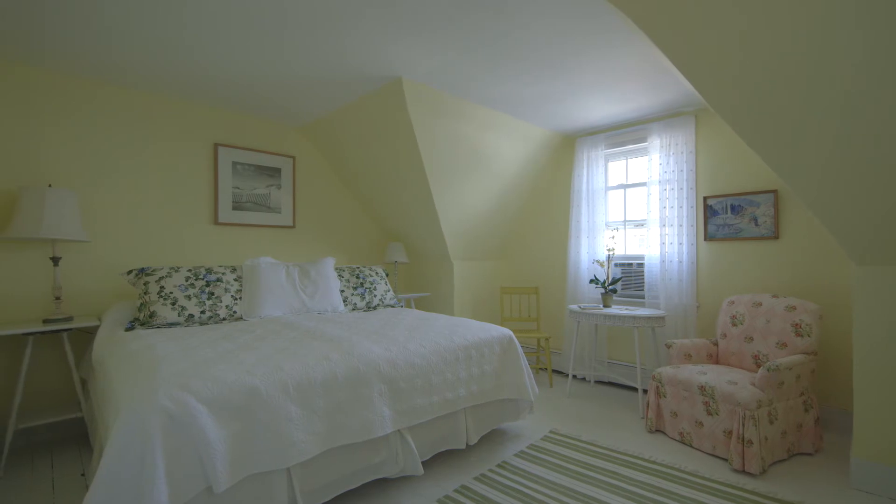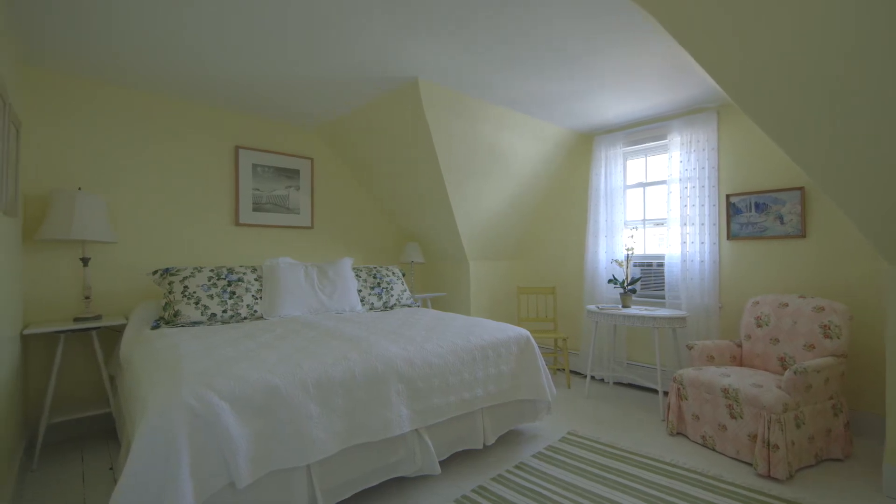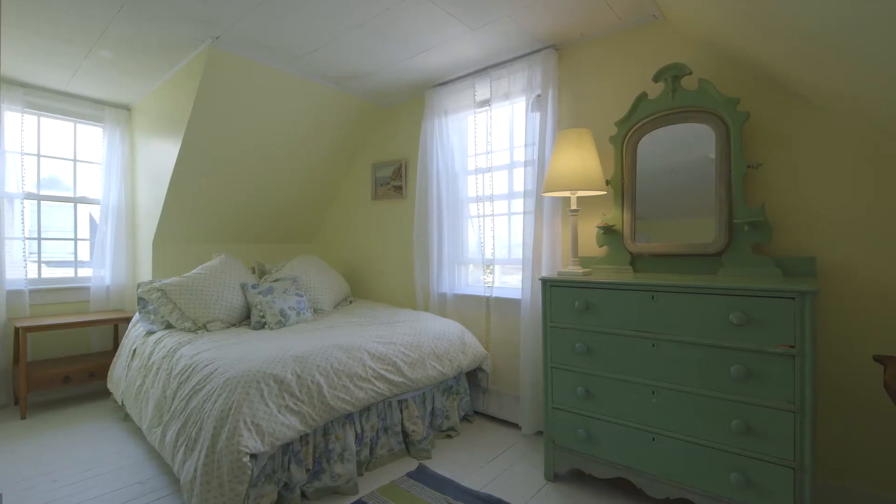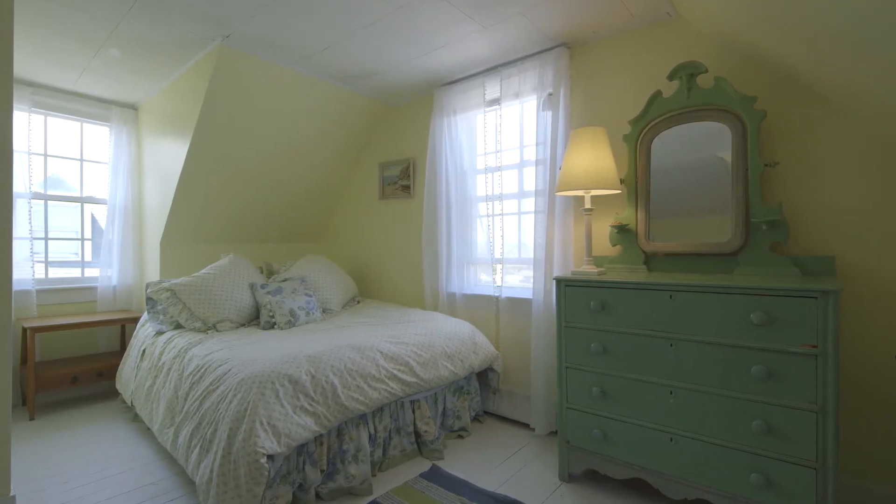The third floor offers the utmost privacy, where you can take in ocean views from the front bedroom and sitting area. The second bedroom offers direct access to the newly renovated bathroom.